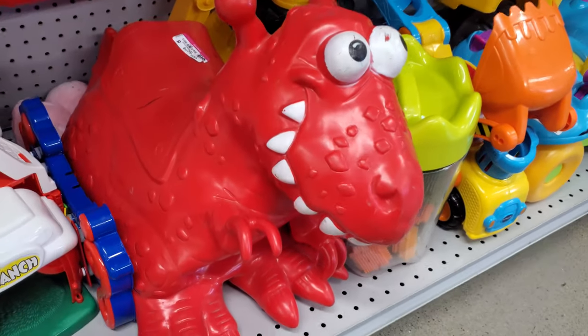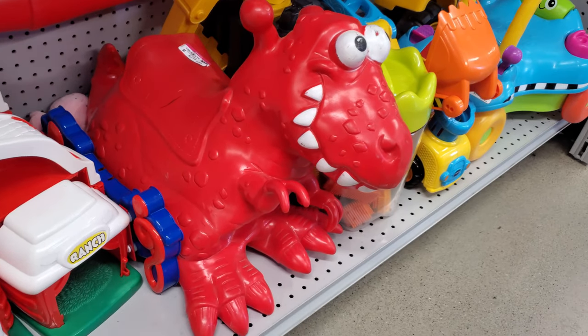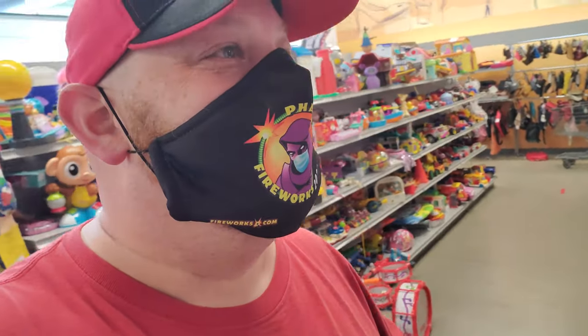What in the world is this thing? What kind of kid wants to ride on that? I don't know any kid that would be young enough to ride that and not be scared to death of it. I'm scared of that thing!